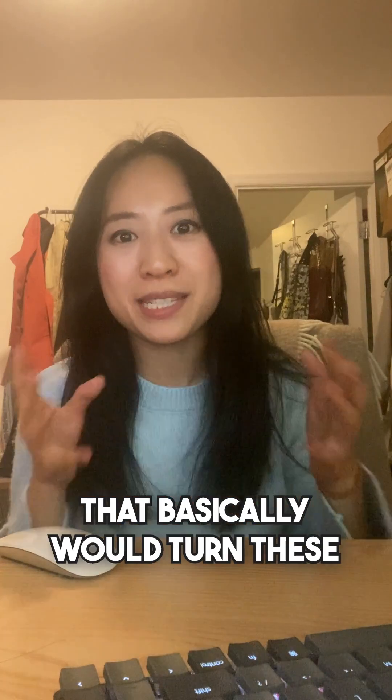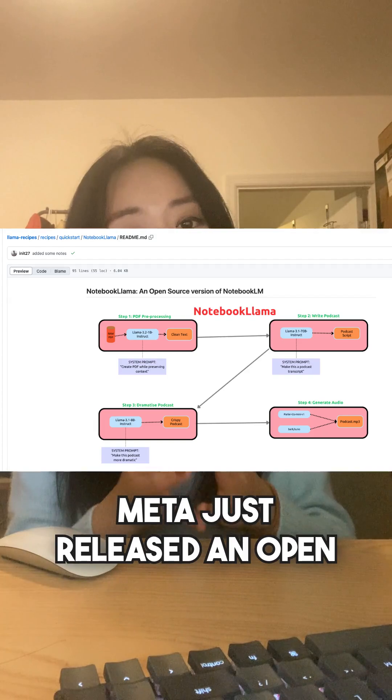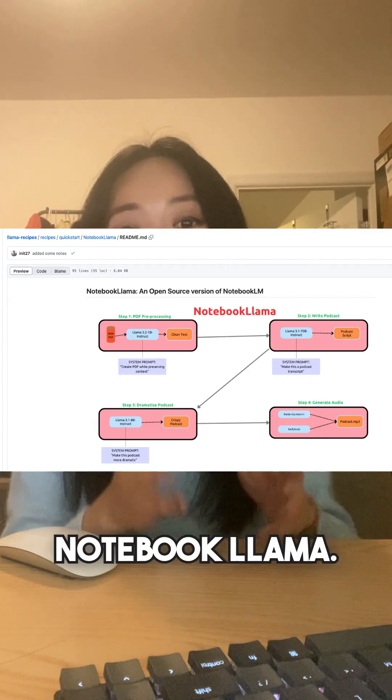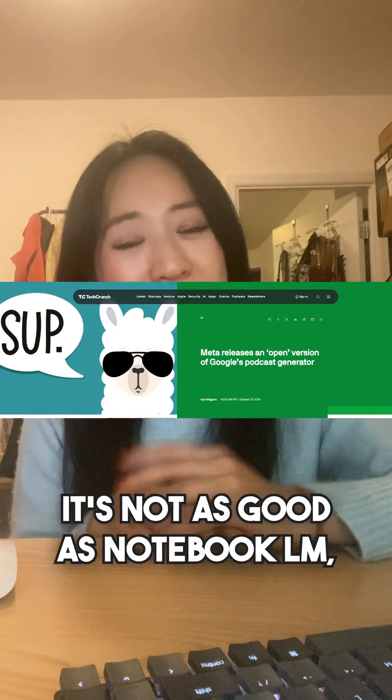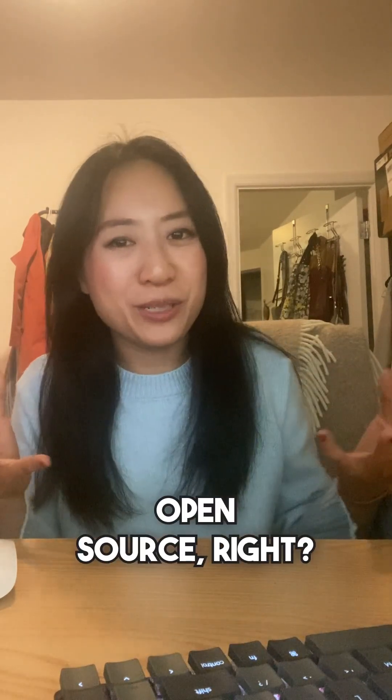Remember Notebook LM from Google that would basically turn PDFs or websites into podcasts? Well, Meta just released an open version that they're calling Notebook Llama. According to this article, it's not as good as Notebook LM, but we're gonna try it out anyway because we all love open source, right?